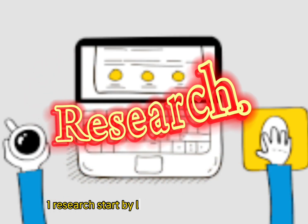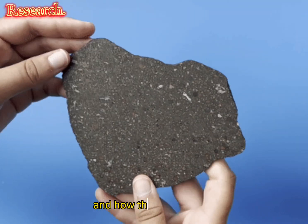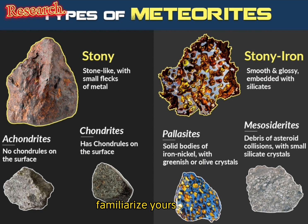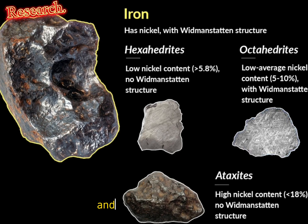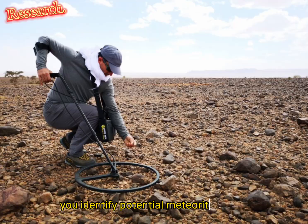Step one: Research. Start by learning about meteorites, their characteristics, and how they are formed. Familiarize yourself with the different types of meteorites and their classifications. This knowledge will help you identify potential meteorites when you're out hunting.